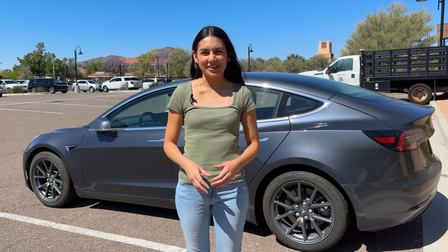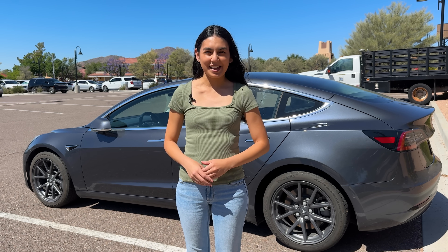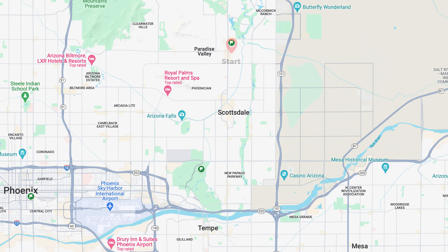Hi, thanks for joining me in another video. Today we're going to go head-to-head again, Waymo vs. Tesla. We'll be driving from McCormick Park to the Desert Botanical Gardens. This route is about 7 miles one way.